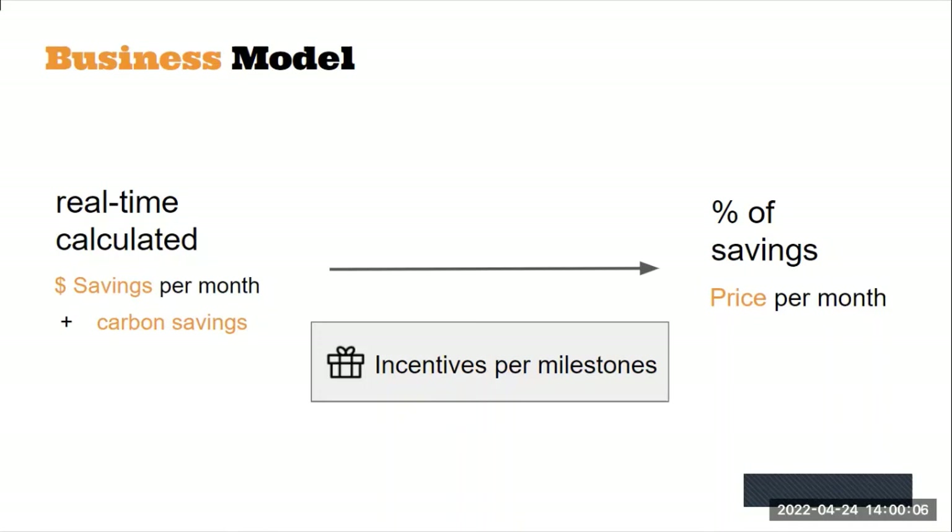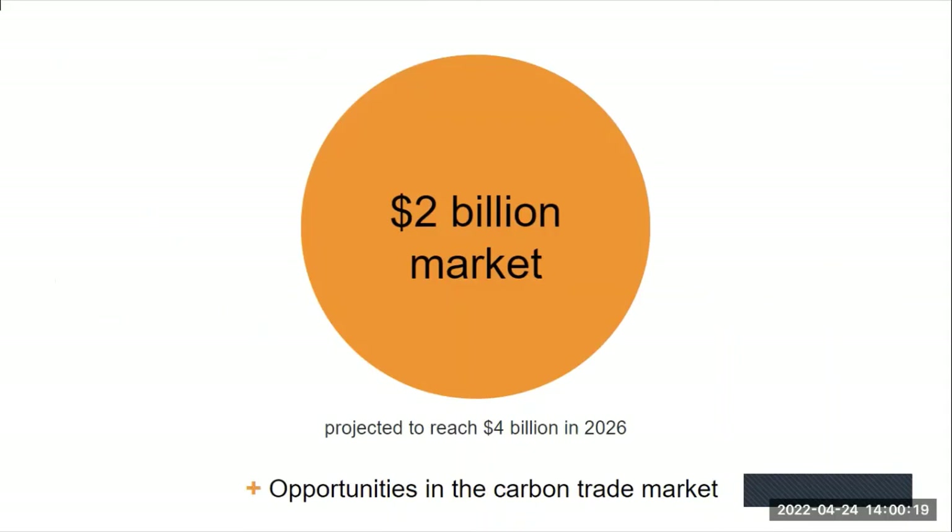We will take a percentage of the savings made by our stakeholders as fuel for our future research and development. We believe that the supply chain is a big industry with a two billion dollar market size.